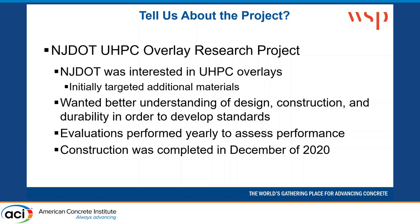By a show of hands, how many people here know what UHPC is and are familiar with the material? About two-thirds, okay.